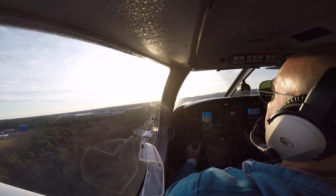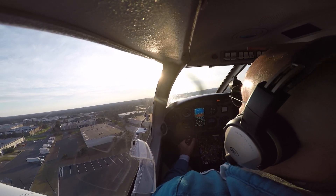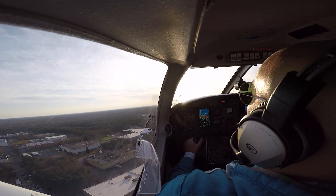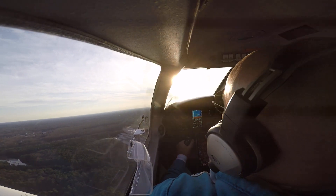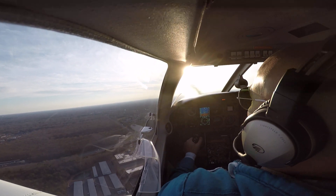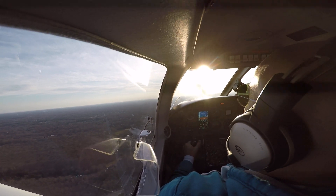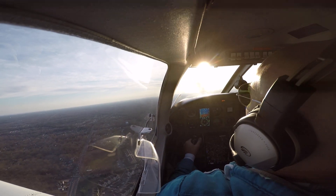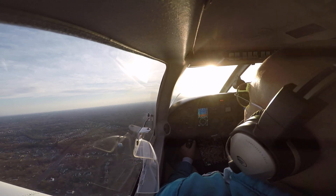Thought I had to do a short field takeoff. It's a little squirrelly, huh? A little bit of nose up — let's get that airspeed slightly slower. It's like fighting it just to get it stabilized, you know? You gotta do it.